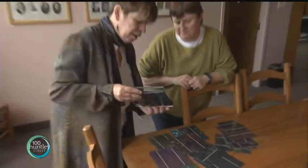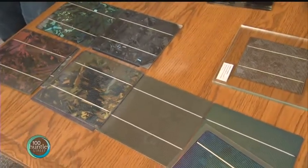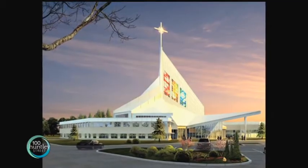Stained glass artist Sarah Hall started experimenting with these energy-absorbing cells after seeing solar installation projects in Germany, where her studio is based. Now the concept is being put to the test here in Canada.